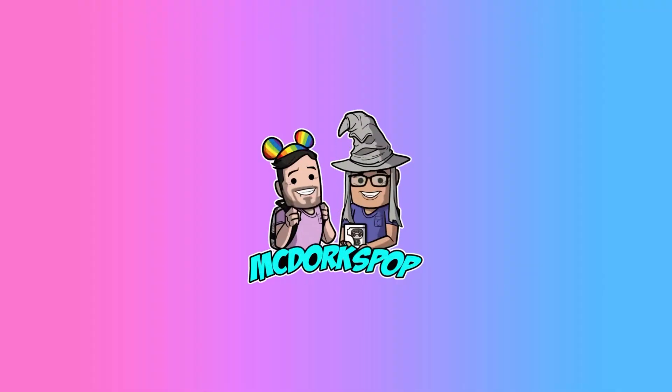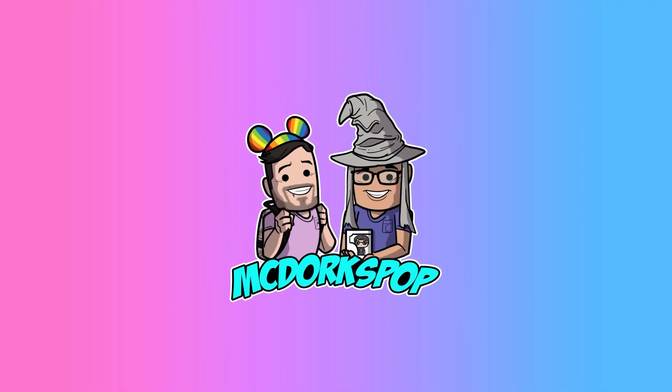Hey everyone, it's Michael V and Christian Joel and we are Nick Dorks! Stitch crushes Disney!